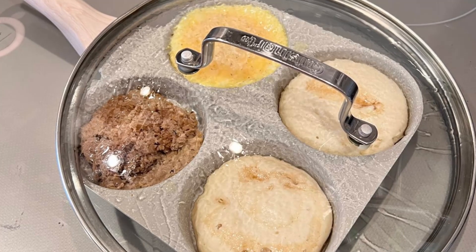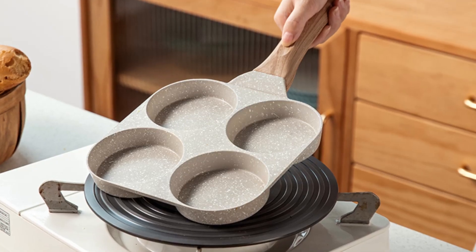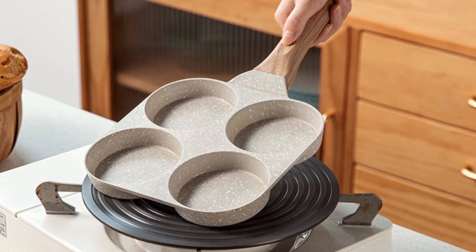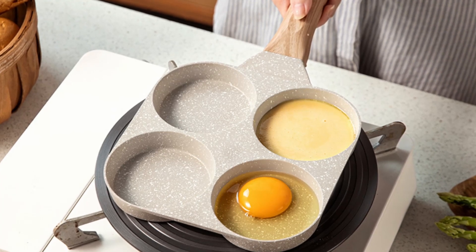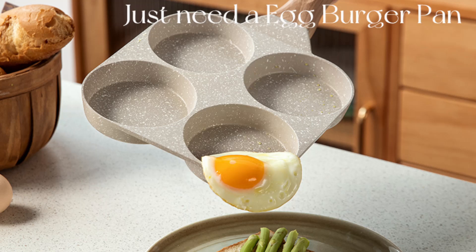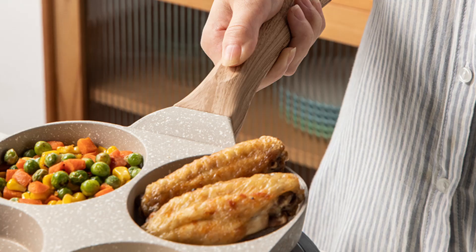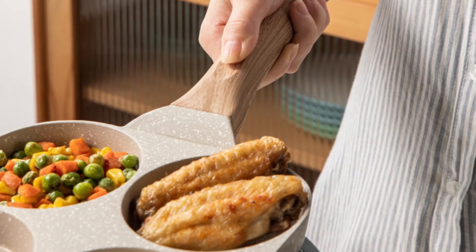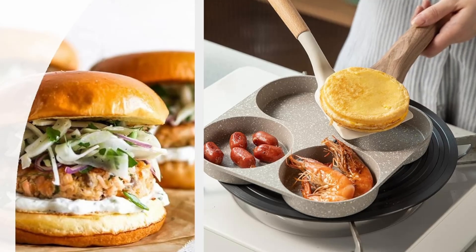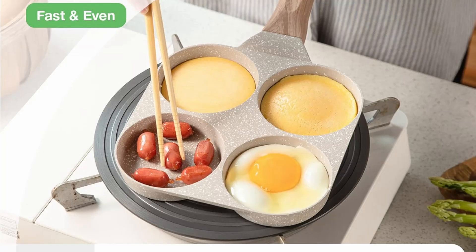Who is the Karodi 4-cup nonstick egg pan ideal for? Busy mornings — if you need a quick, hearty breakfast without spending too much time over the stove, this pan's multi-compartment design will streamline your process. Health-conscious cooks who prefer non-toxic cookware will appreciate Karodi's eco-friendly PFOS and PFOA-free nonstick coating. For minimalist kitchens, this pan replaces multiple skillets, saving space and simplifying kitchen cleanup.